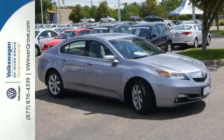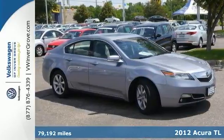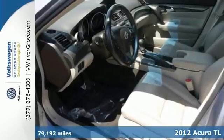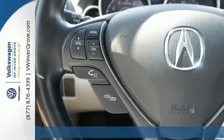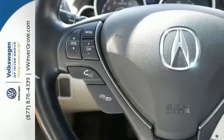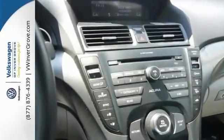We feature 100% inspected vehicles like this 2012 Acura TL that comes with a free lifetime powertrain warranty. The Acura TL is a consumer favorite and if you haven't driven one, you'll find out why when you drive this one.